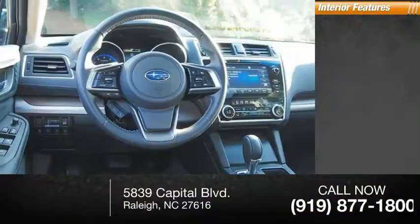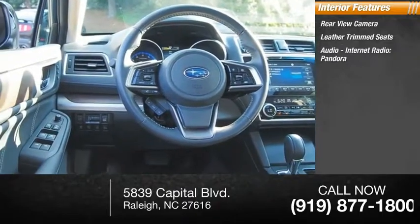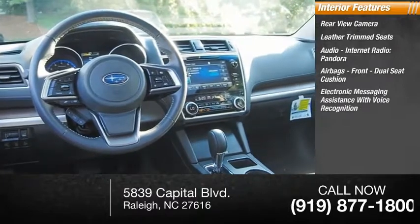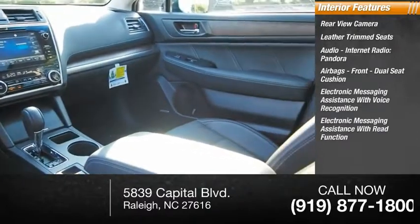Inside you'll find rear view camera, leather trim seats, audio, internet radio, Pandora, airbags front, dual seat cushion, electronic messaging assistance with voice recognition, electronic messaging assistance with read function.